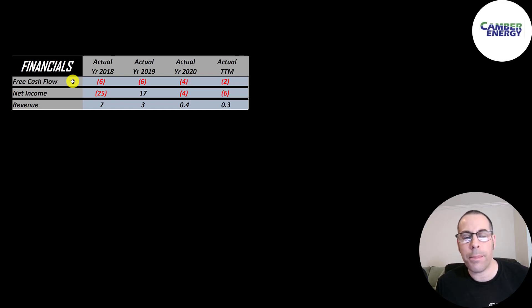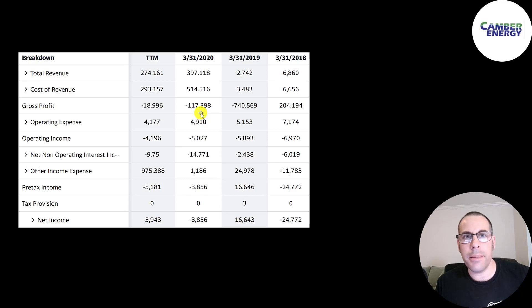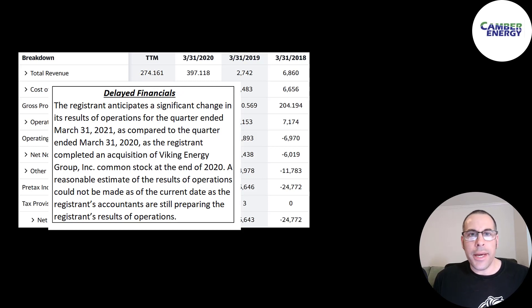Free cash flow is cash flow from operations minus capital expenditures, and they do have negative free cash flow each year. Net income is the profit or loss on the income statement — revenue minus expenses — and that's also negative each year except in 2019, where they had positive $17 million. Revenue is the company's sales and that doesn't look so good; it goes from $7 million all the way down to $300,000. The last time they reported their financials was September 30th, 2020.